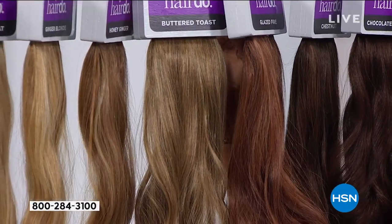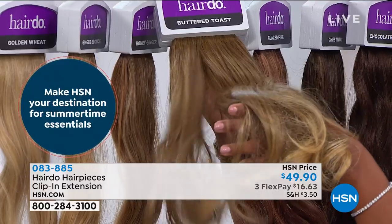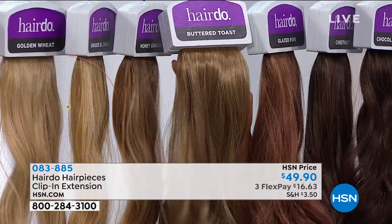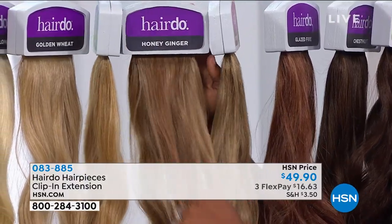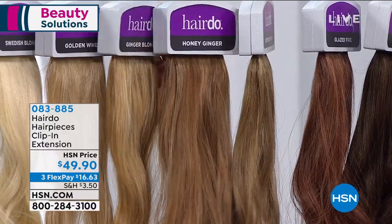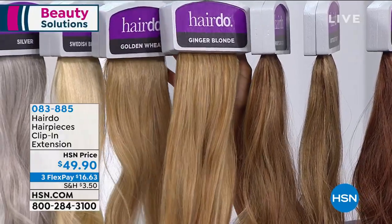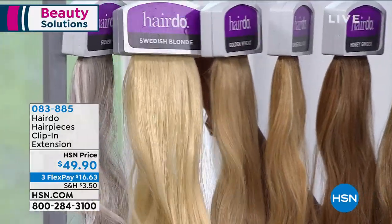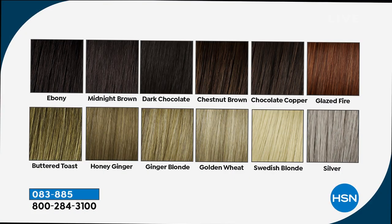Glazed Fire is so gorgeous — people actually take it to the salon to get their hair matched because it has gorgeous strawberry blonde highlights with deeper tones. Buttered Toast is a medium blonde and the ends are ombre — the tips are lighter, so it's like getting professional color and volume. Honey Ginger is a medium dark blonde with a red undertone, great for something warmer. Ginger Blonde has a peach undertone, and Golden Wheat has platinum highlights and is a little more neutral. Swedish Blonde is for platinum girls, and Silver is my favorite — it's so hard to get this color because no one else does it as well as Hairdo.